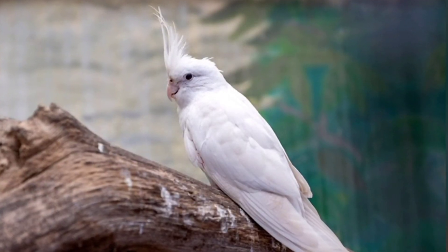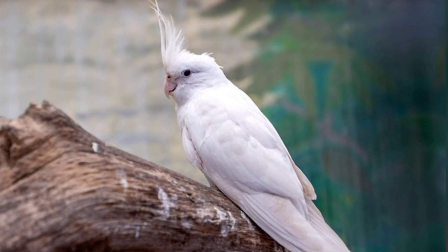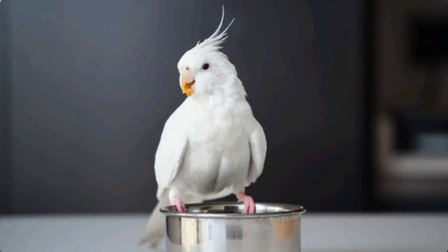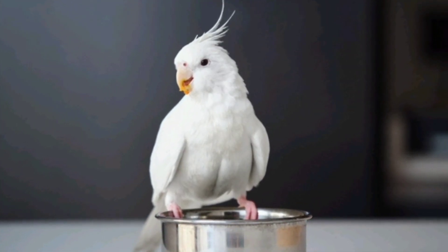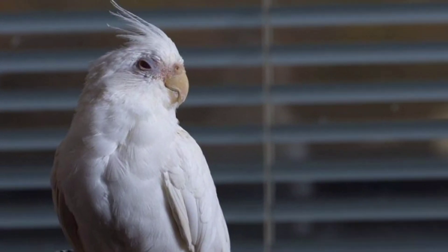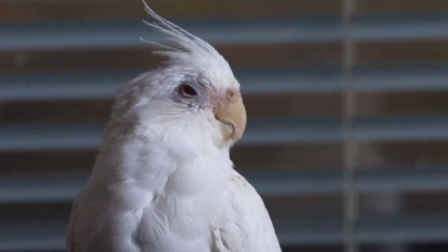In addition to brown and amber eyes, some cockatiels can also have red or pinkish eyes. This is known as albinism, where the bird lacks pigmentation in its eyes, resulting in a striking red or pink color. Albino cockatiels are quite rare and are considered to be very special among bird enthusiasts.